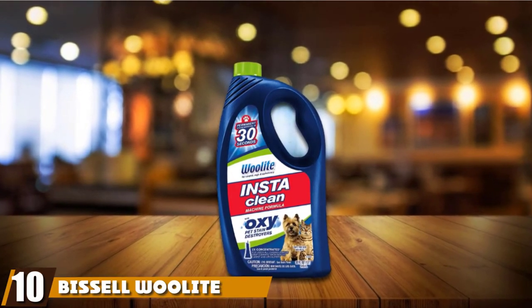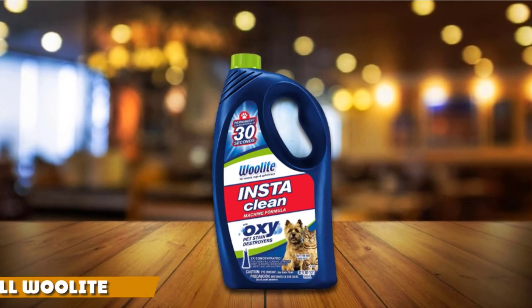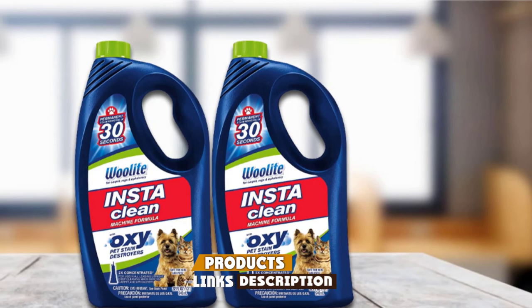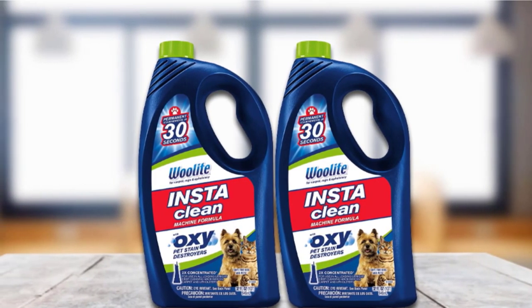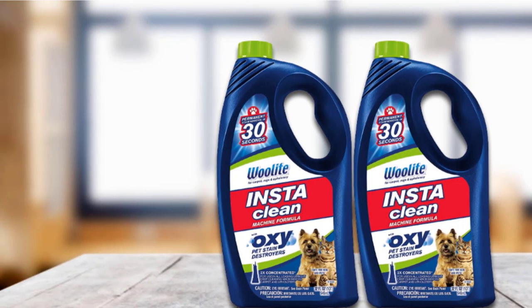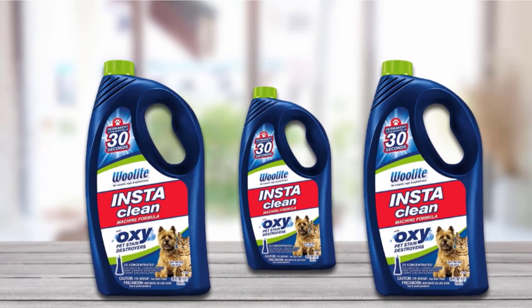Finally, the number ten position is dominated by Bissell Wash and Style Clean Pet Full-Size Machine Formula. This concentrated full-size machine formula permanently removes stains in 30 seconds. It works great in Hoover, Bissell, and Rug Doctor deep cleaning machines. It smells good while you're cleaning, but when it's drying it smells odd. But for the value, this cleaner does a great job.